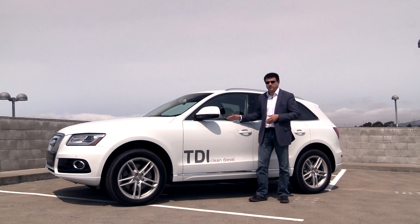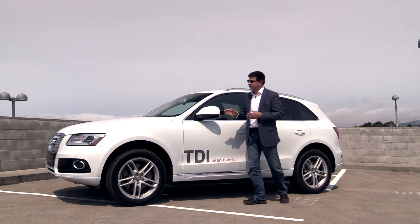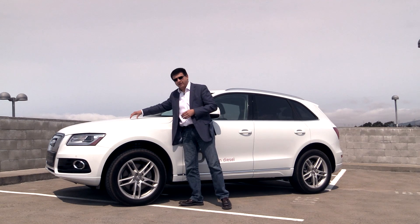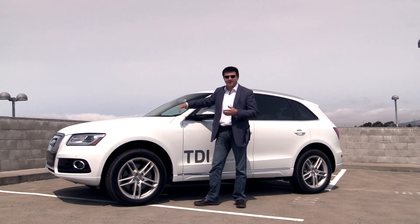There are two different Quattro systems employed by Audi at this time. There's the transverse engine system that you'll find in the 2015 Audi A3 as well as the Audi TT. A transverse engine means the engine is sitting across the engine bay up front. That system is primarily front-wheel drive and it can engage a clutch pack to send power to the rear.